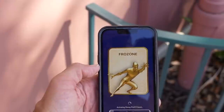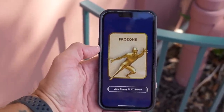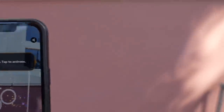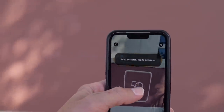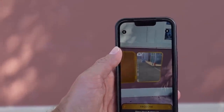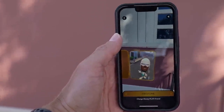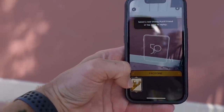Download to activate — activating a Disney Play friend. Move your camera, it's got to detect a wall. Tap to activate — and there he is! It's like a big-headed version of Frozone. That was exciting. So now I can do that again with other characters.